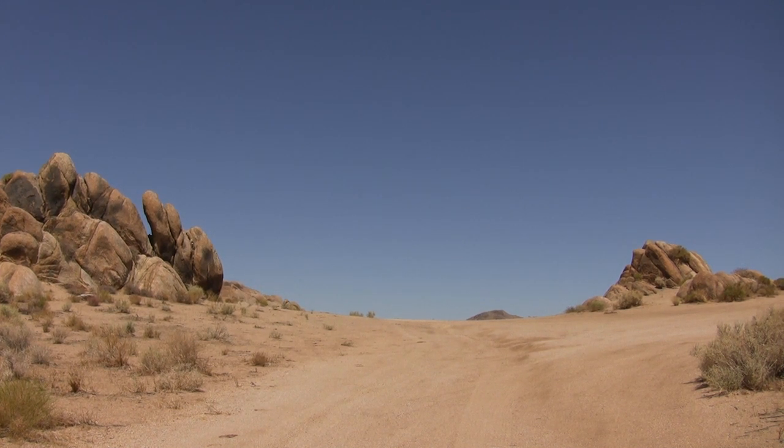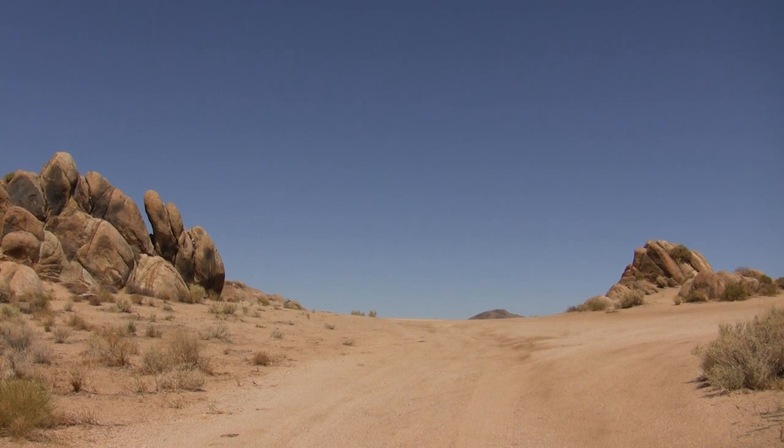Okay, we're back in the Alabama Hills, in case you didn't know where we were. This location is very close to what I call the Tall Tee. If you've seen some of my other videos, we're actually right behind that area. And this is our bridge from the movie.